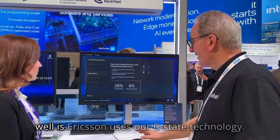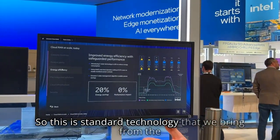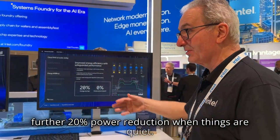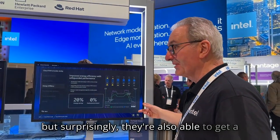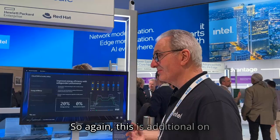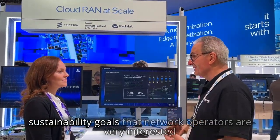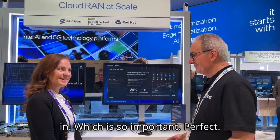The final piece is Ericsson's use of C-state technology. This is standard technology that we bring from the data center and our PCs out to the RAN world. By doing so, they're able to get a further 20% power reduction when things are quiet. During a network it's not always busy, but surprisingly they're also able to get a 10% power reduction even when things are busy. This is additional on top of the other power savings, so from a cloud RAN perspective it's really addressing those sustainability goals that network operators are very interested in. Thanks Tony, that's really great.